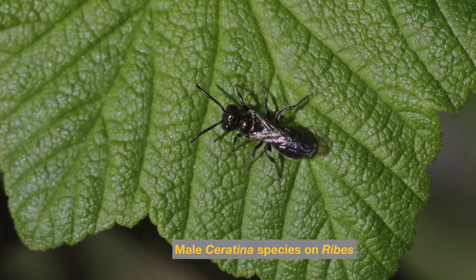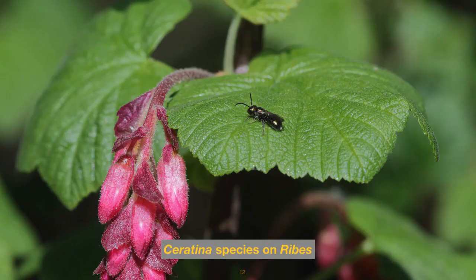Now we move on to the tiny carpenter bees. This is probably a male Ceratina species on a ribes leaf — we can see he's got that unusual toothed femur feature on his hind legs. The females of this species don't have those toothed femurs. Here's another Ceratina species on a red-flowered ribes currant, and we can't really tell from this picture whether that's a male or a female.